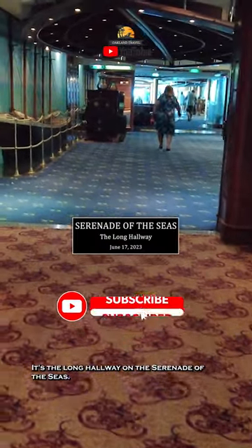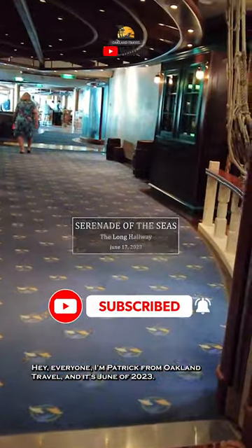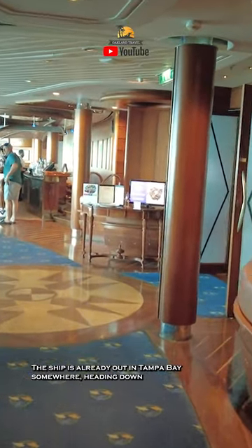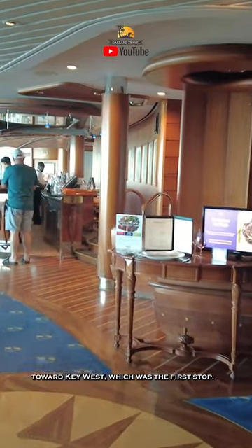It's the Long Hallway on the Serenade of the Seas. Hey everyone, I'm Patrick from Oakland Travel, and it's June of 2023, Embarkation Day. It is getting closer and closer to dinner time. The ship is already out in Tampa Bay somewhere, heading down towards Key West, which was the first stop.